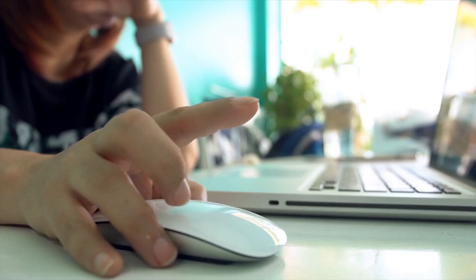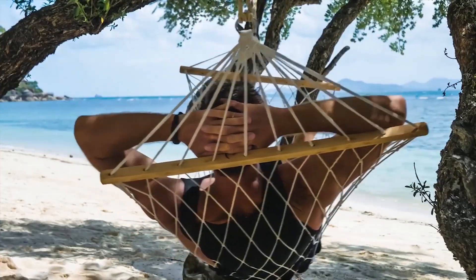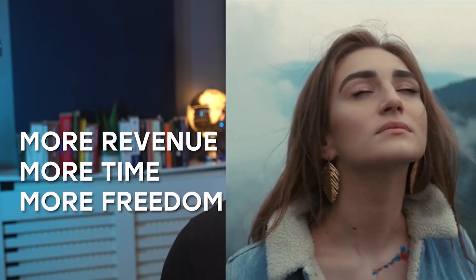Simply export your product with one click, set up some ads, and you're ready to go on a vacation — just like that. Don't forget to keep an eye on your ads though. Click below to try AdSyria now and take your dropshipping game to the next level. More revenue, more time, more freedom. Click below to start your journey today with AdSyria.